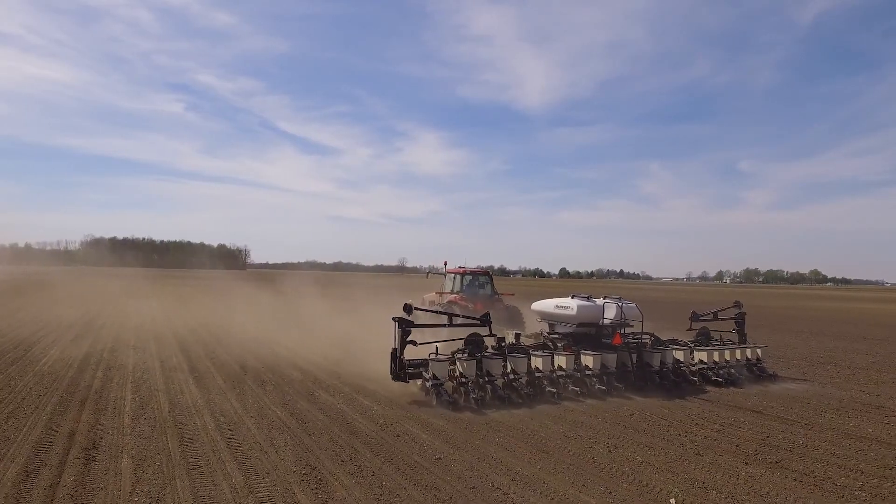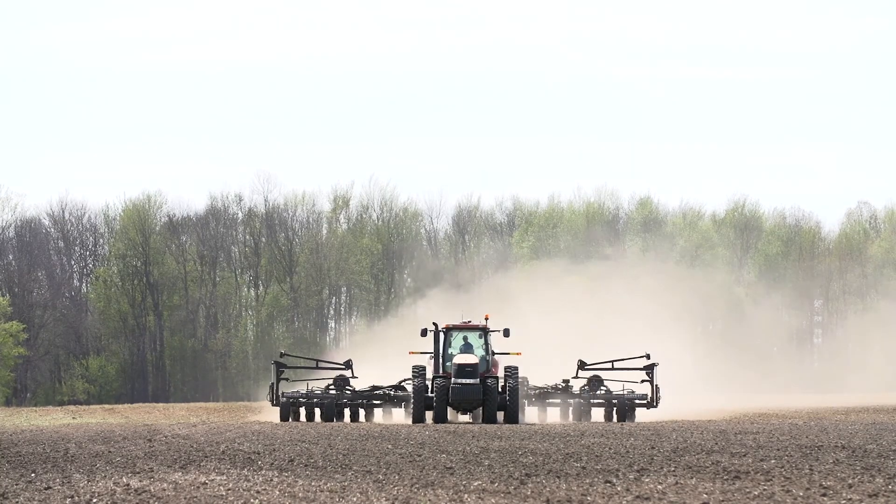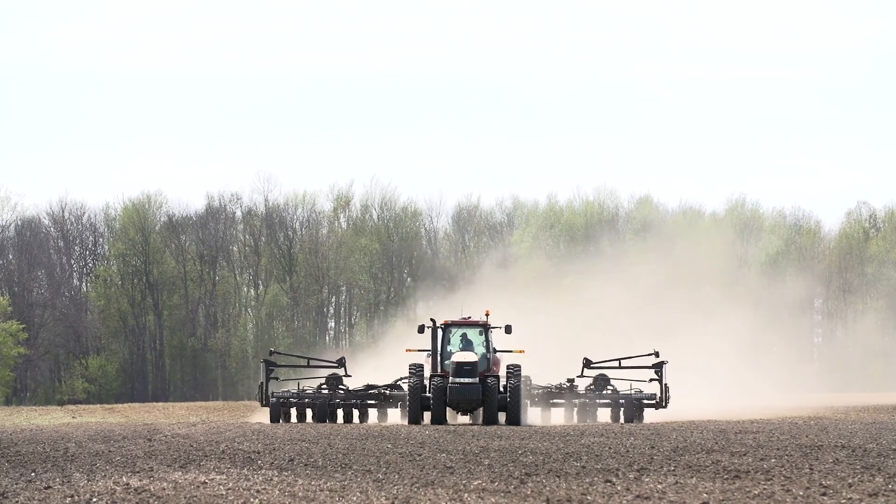This past spring we shot a video not far from here where we were using a planter, planting in multiple row widths, and we talked a little bit about the project. Today we're out here harvesting one of those fields. We've got 6158 AM out here, multiple populations.